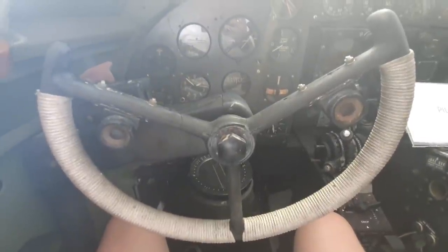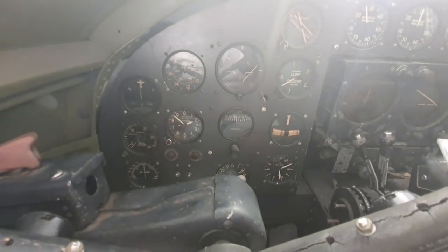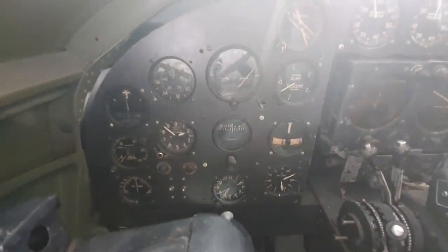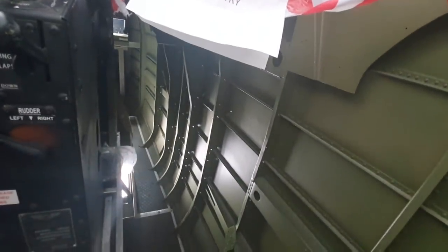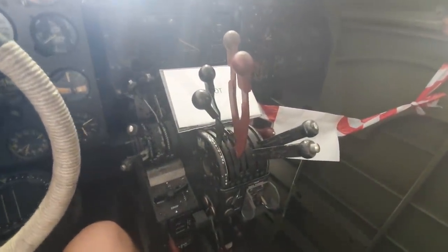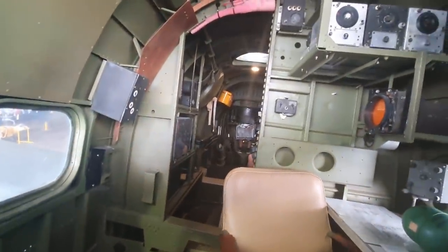Here we are in the cockpit of the Ventura on a hot, humid day in Australia — sorry if the camera is steaming up a bit. It's bloody cramped, but they've got most of the controls intact in here. You've even got the Bendix radio finder installed there, the central control panel, the far control panel, and you can't get in the nose right now but it's there. Of course you've got your throttle control system here.